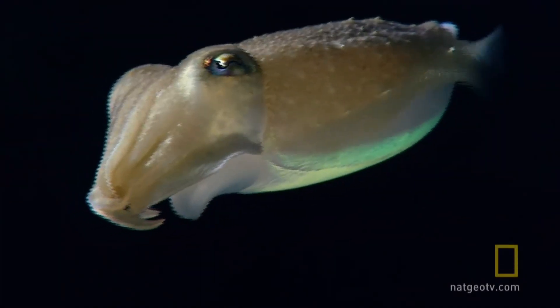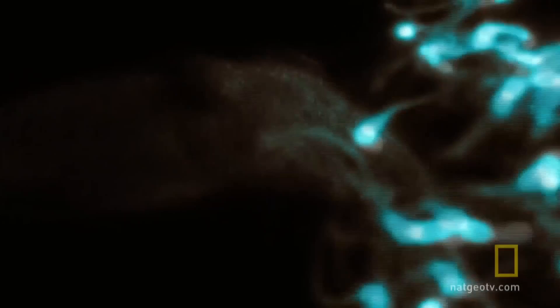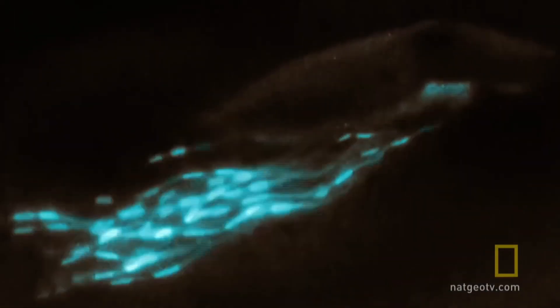Some creatures in the ocean have adapted bioluminescence as a smokescreen defense. The cuttlefish, for example, can expel a bioluminescent burst to confuse a predator and make a hasty escape.